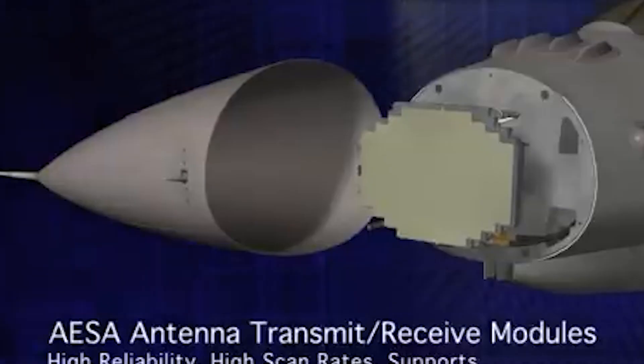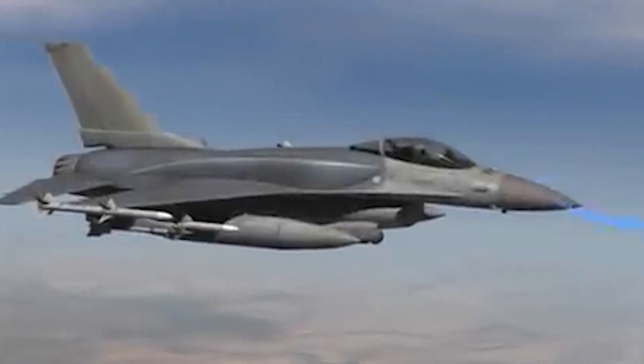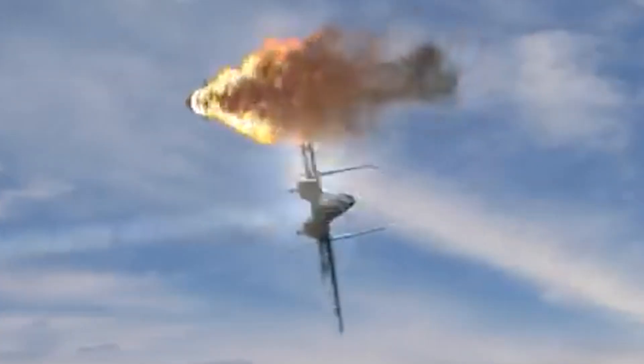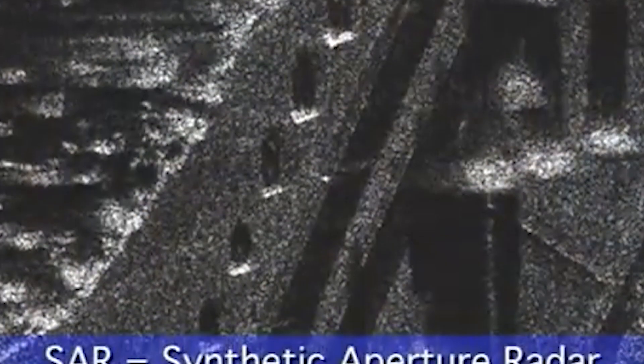Furthermore, its APG-83 AESA radar delivers unparalleled targeting capabilities, ensuring all-weather superiority and high-resolution detection of both airborne and ground-based targets.